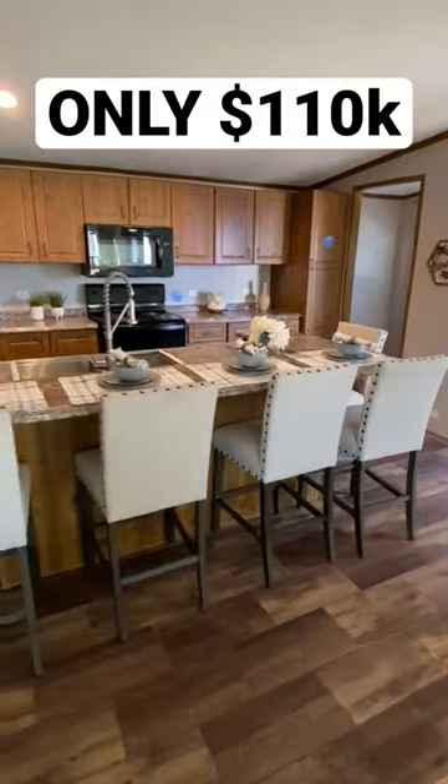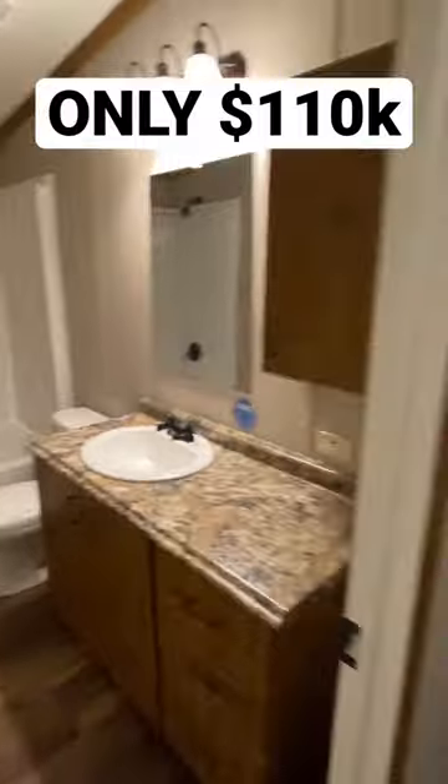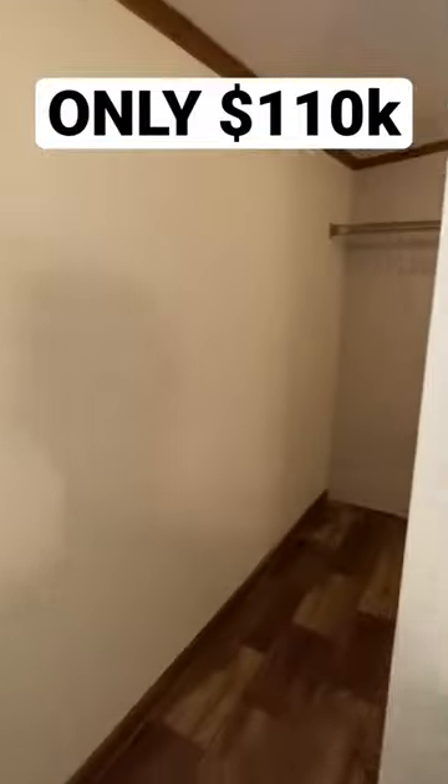Y'all, we're just taking a quick short look at it here. If you want to see the full tour, click those three dots in your top right, go to the description — the link's there to the full tour.